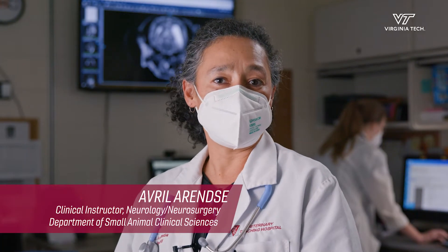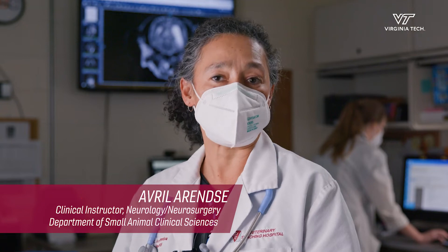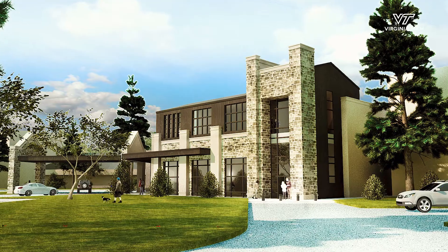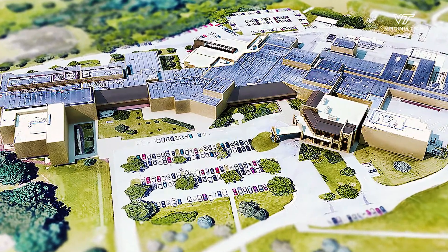To provide students with hands-on learning in these specialty areas you need the space to do it, and we are just running out of space. The teaching hospital expansion and renovation will add 37,000 square feet and provide necessary upgrades to the current facilities to continue future growth.